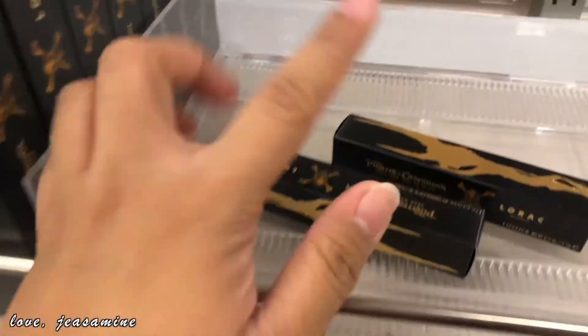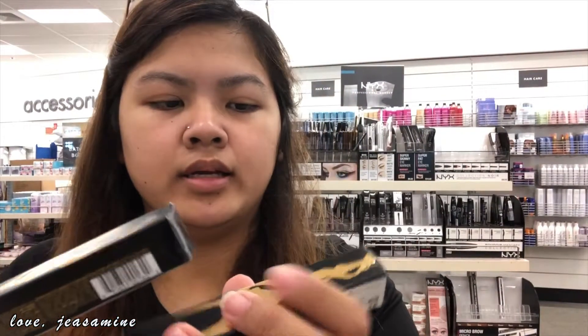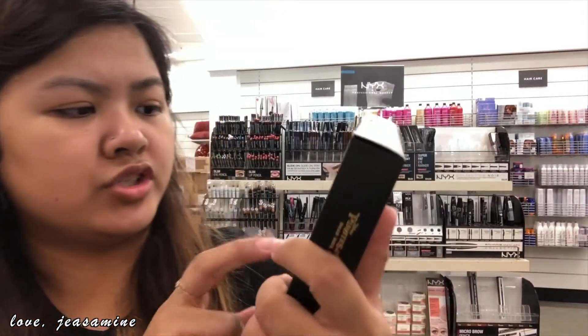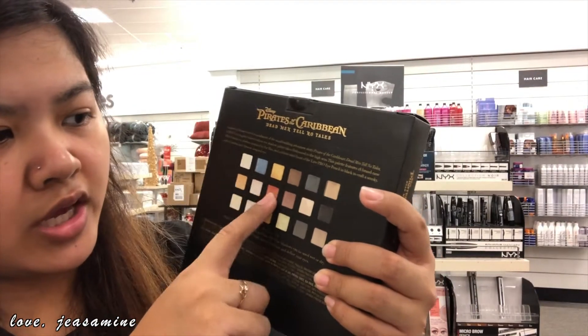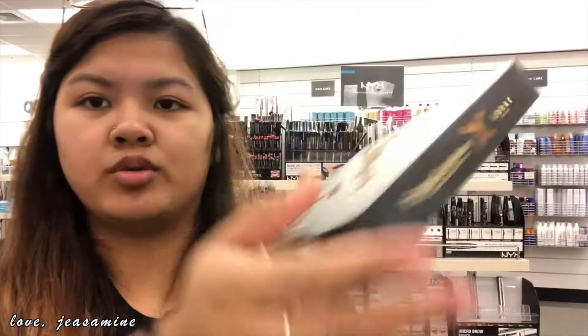Let's go ahead and look at this — I've never seen this before. So I'm looking at the Lorac lipsticks. It's packaged like this, so I can't really open it. And I really wanna see this — it's in all the samples. But the shades are nice. I feel like I'm gonna like this shade, this shade, and this shade. And this is $25.